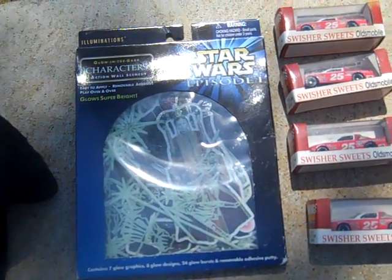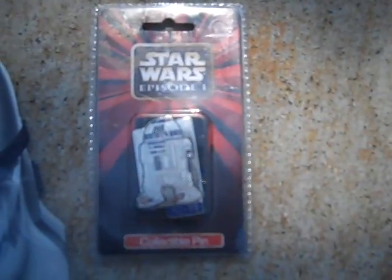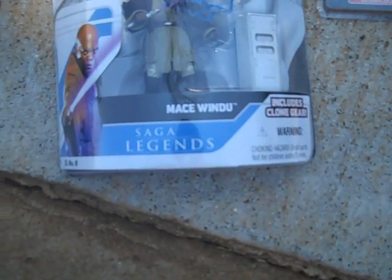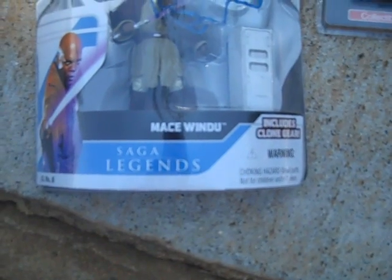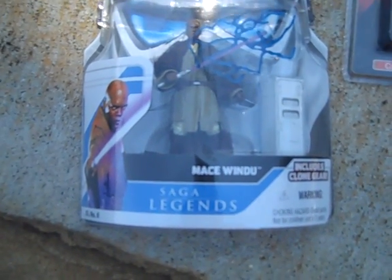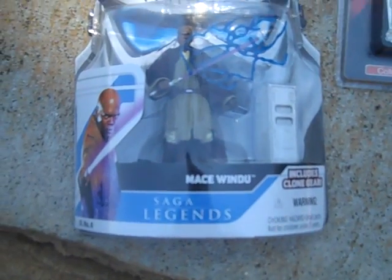Picked up a little Star Wars glow in the dark wall hanging thing. Got a Star Wars Episode 1 R2-D2 collector's pen. Just picked this one up out of a toy box at a yard sale - Mace Windu Saga Legends from Star Wars Legacy Collection. Don't really know much about it.